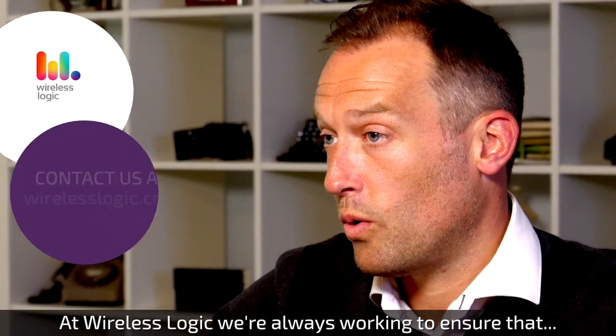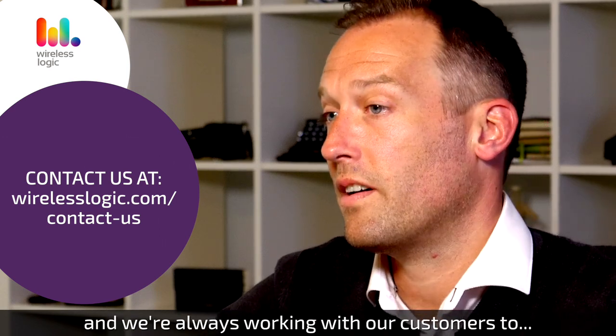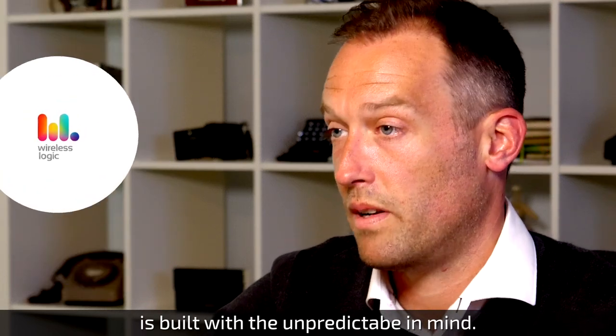At Wireless Logic, we're always working to ensure that our network infrastructure is built with IoT in mind. We're always working with our customers to understand what keeps them up at night. The ultra-high availability SIM is built with the unpredictable in mind.